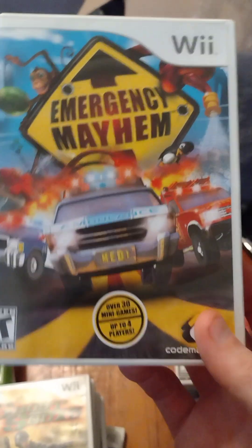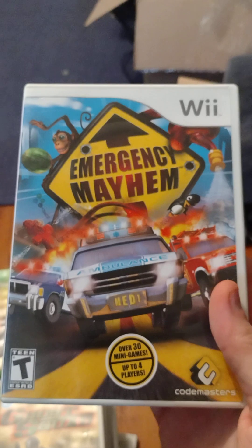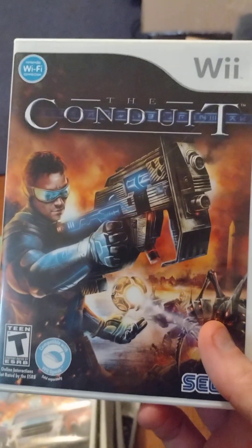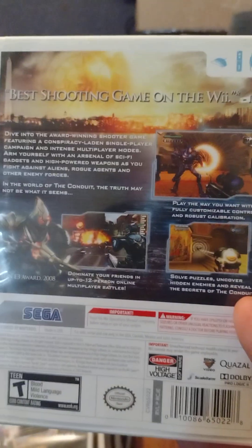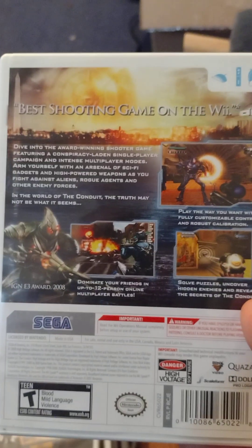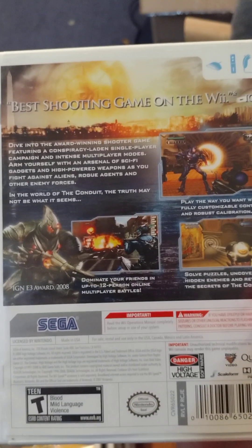Emergency Mayhem looked like a decent title. I actually looked up some gameplay on it before purchasing and saw it looked decent, so I picked it up. Haven't played it though. The Conduit — I have played The Conduit and also The Conduit 2. They're both really good first-person shooters on the Wii. It plays like a secret agent game where you go through levels shooting aliens, though in the beginning you're fighting humans.